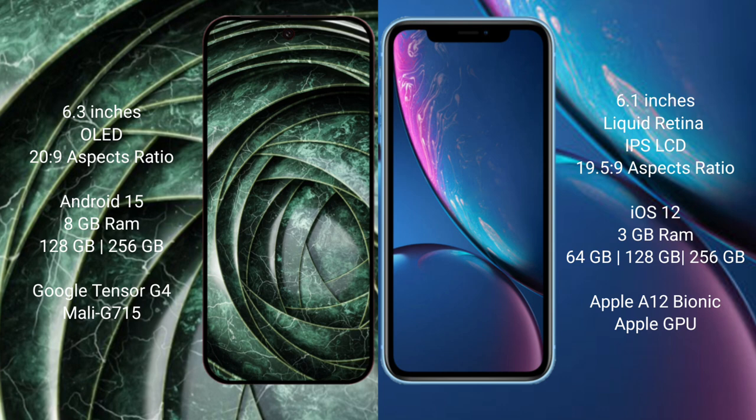Google Pixel 9a runs on the Android 15 operating system. iPhone XR runs on the iOS 12 operating system.